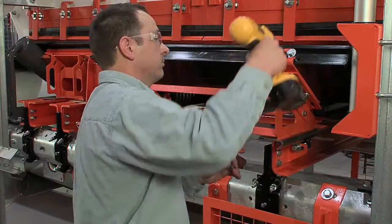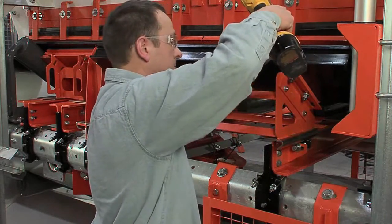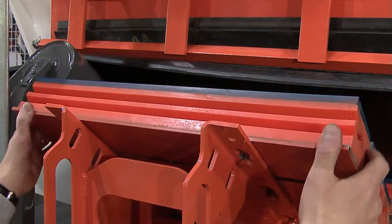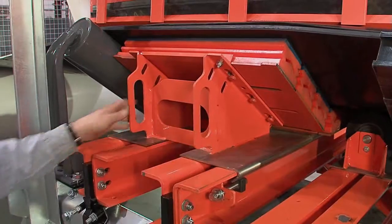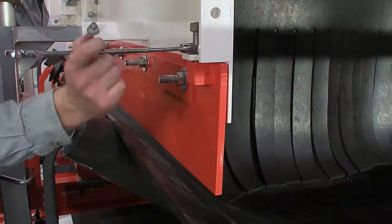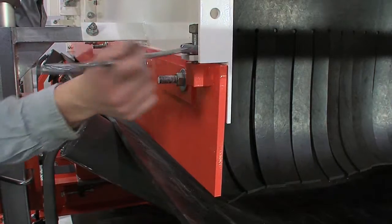Engineered for service, EVO goes beyond being just service-friendly. Ergonomic components, safe and open accessibility, easy adjustment mechanisms, and smarter track mounting design all combine to provide unsurpassed serviceability.